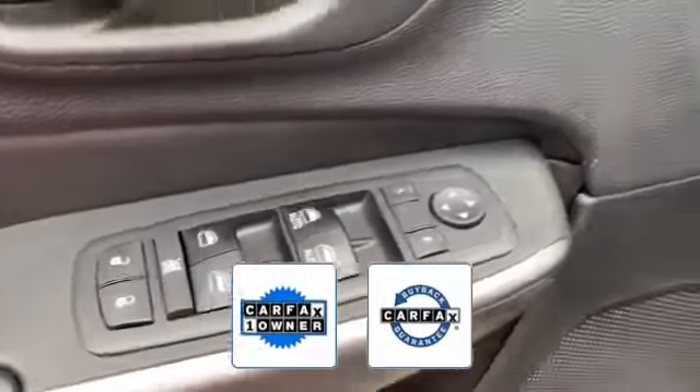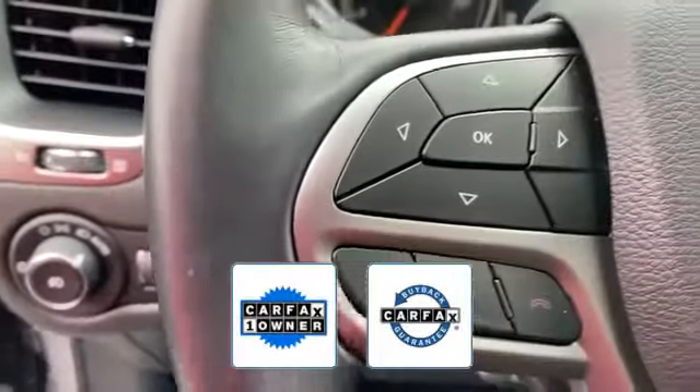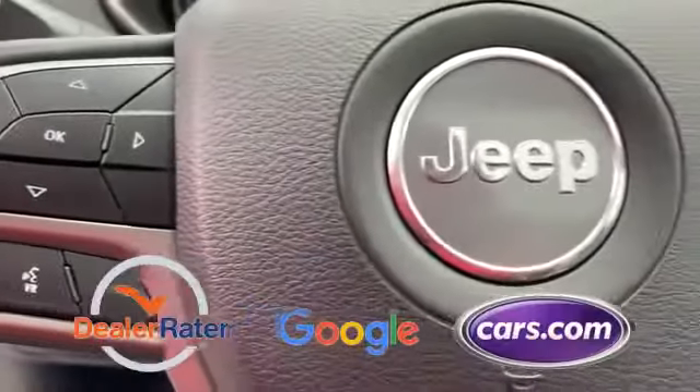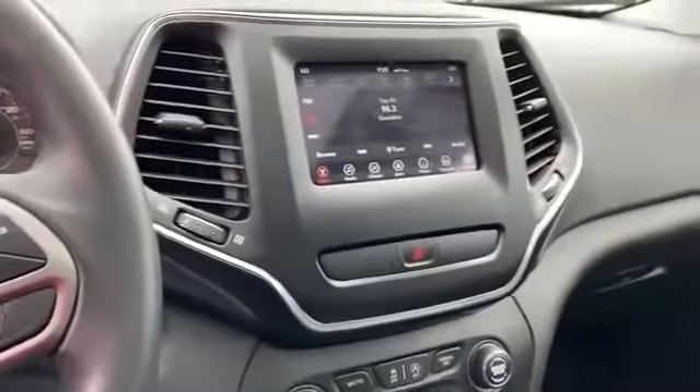Also a Carfax one-owner vehicle, this high quality model also qualifies for the Carfax buyback guarantee. This is a top-rated dealer — get into the car of your dreams today, visit us.